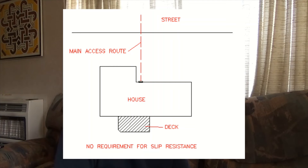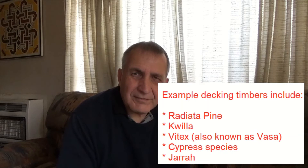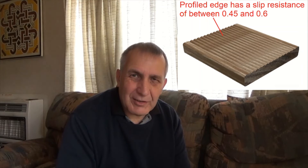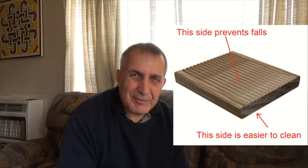For decks not part of the main access route, you can use a wider range of boards and different materials. Some decking materials are grooved on one side and smooth on the other. Where a deck is not part of the main access route, you could mount the decking either way. If your decking is mounted groove side up it's more slip resistant and safer, preventing falls. If it's turned smooth side up, it's easier to clean.